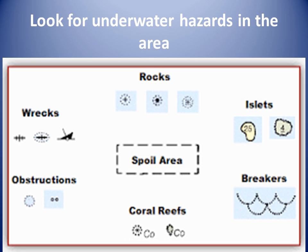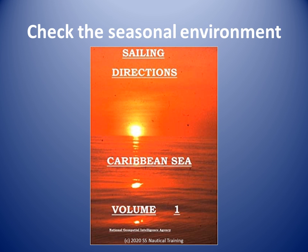There are few underwater hazards like rocks and reefs in the northern Gulf of Paria. There are shallow areas near the coast. When we check the sailing directions, we will see the seasonal conditions.